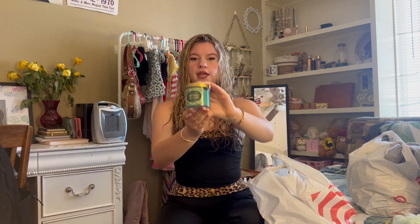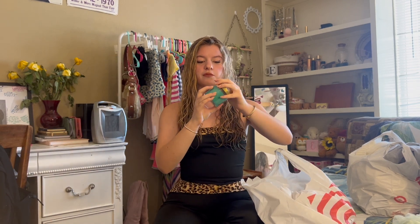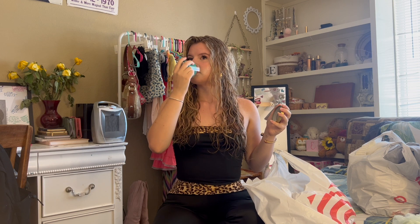Next in here we have a candle for my bedroom. This is Emerald Amazon scented. I don't even know how to describe it — it just smells like a rainforest. It smells so good. This is going to be the one I use for my bedroom because my bedroom kind of has that outdoorsy vibe to it, so I'm so excited for this one.